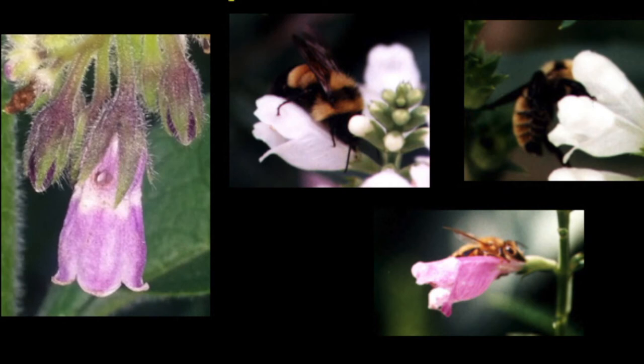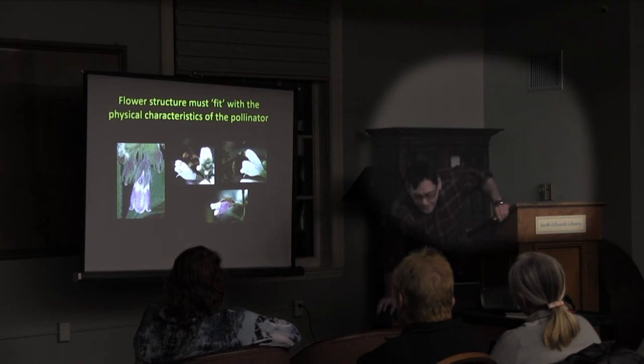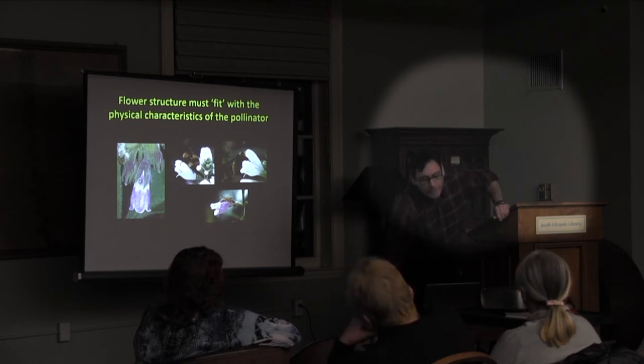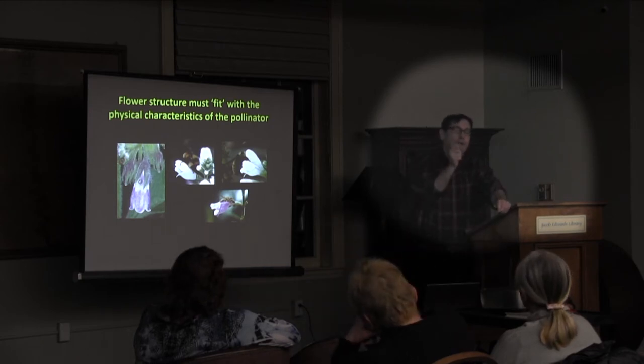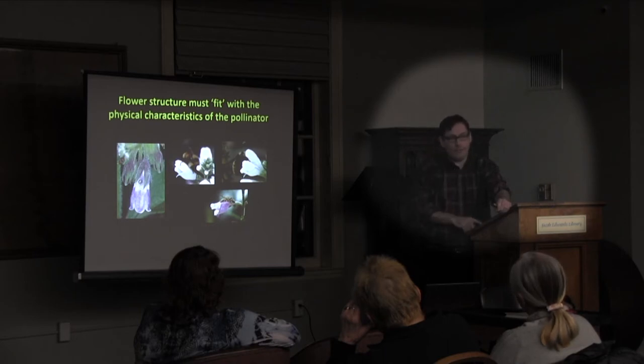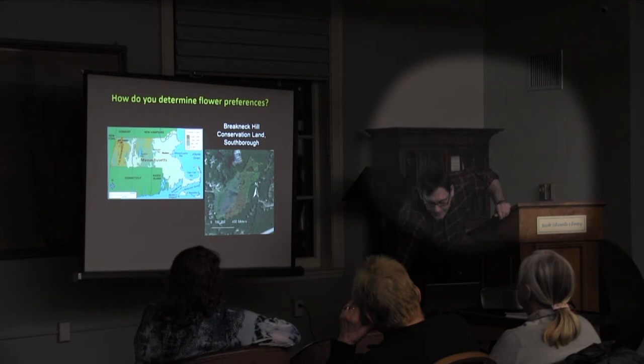How do we determine flower preferences? We've been intensively surveying areas around Massachusetts at low and high elevation. At each site, we walk transects weekly and record which bumblebee species we observe, which flower they're visiting, and whether they're visiting for nectar or pollen — all going into a large database. The bee ecology project will get you involved in this as well.